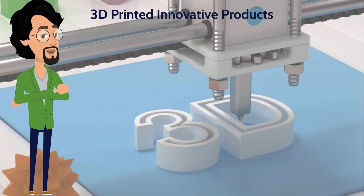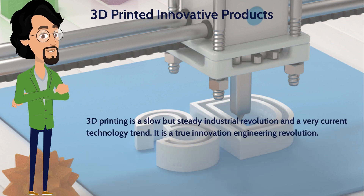3D printing is a slow but steady industrial revolution and a very current technology trend. It is a true innovation engineering revolution regarding product design and manufacturing, and it is used for an increasing number of applications besides fast prototyping. The addition of metal to the list of 3D printing materials enables the manufacturing of low annual volume and complex-shaped parts for the automotive and aerospace sectors that would be very expensive to produce otherwise.